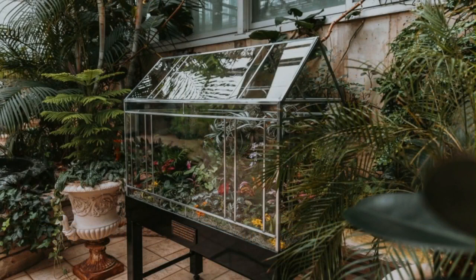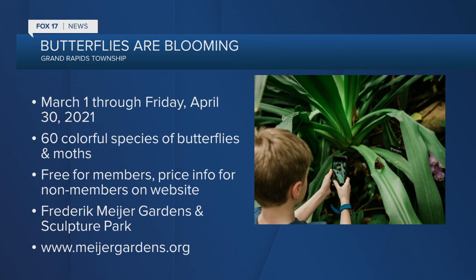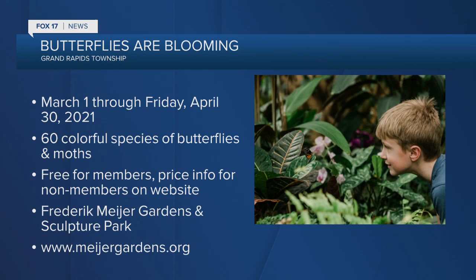Throughout the next two months there will be thousands of butterflies. We get different species throughout the exhibition, so if you come more than once, you might see different species. A lot of it depends on the weather — if it's sunnier, you'll see different ones flying at different levels. I always recommend you look up because they're trying to get some sunlight, so crane your neck a little — it'll be worth it.